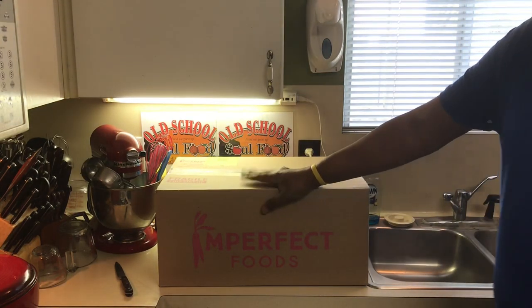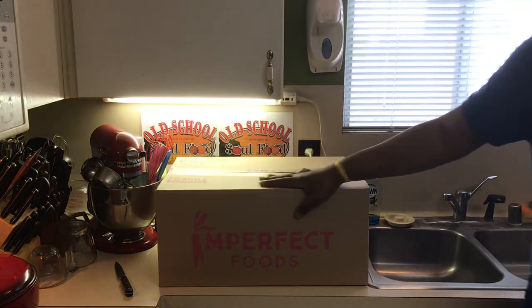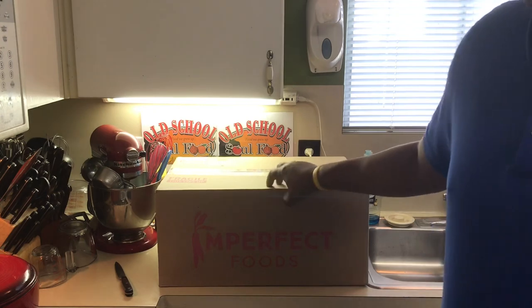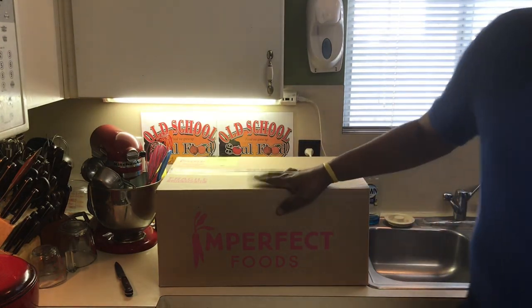I'm on the two to four people in your family package. That's as small as they have, and I pay like $52 to $53 every two weeks for this box.